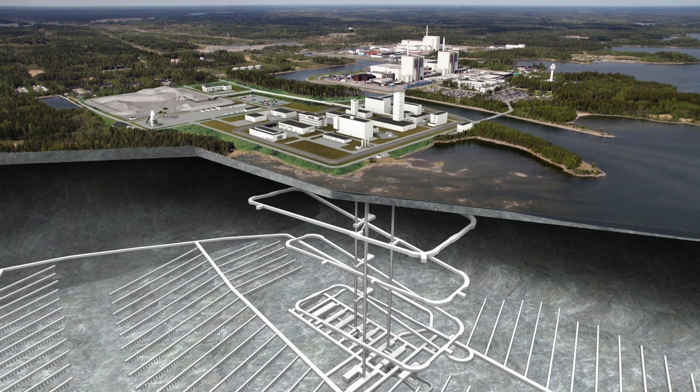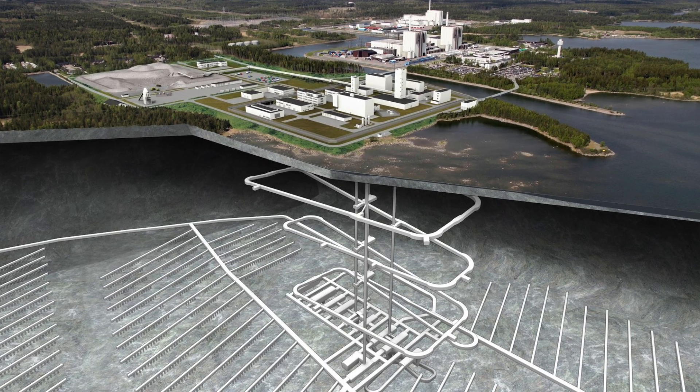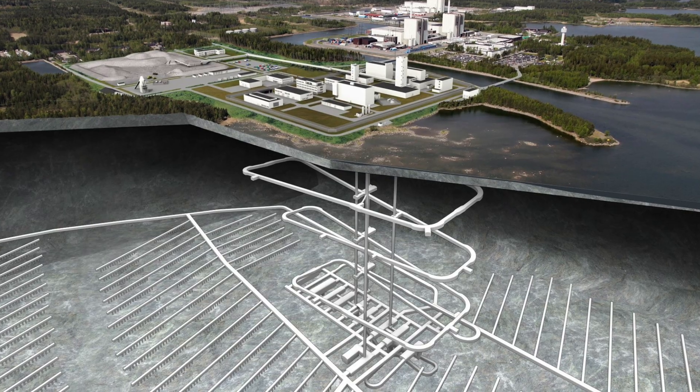Sweden has already answered the question about what to do with the waste. Plans and construction are well underway at the Forsmark deep repository, so there will be an underground repository similar to what's going on in Finland, where the waste can be stored long term.